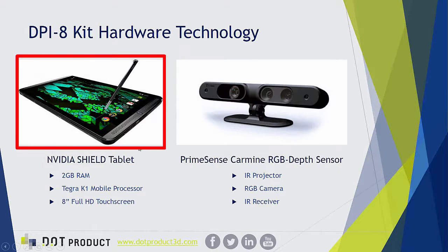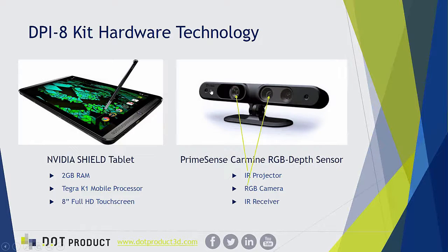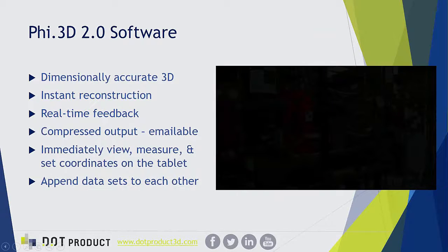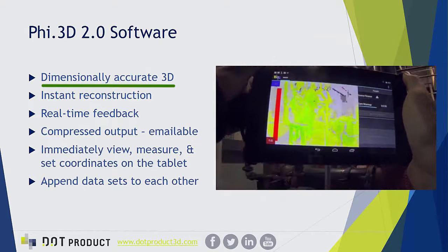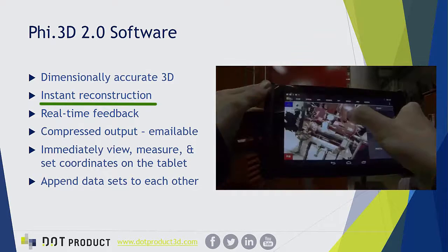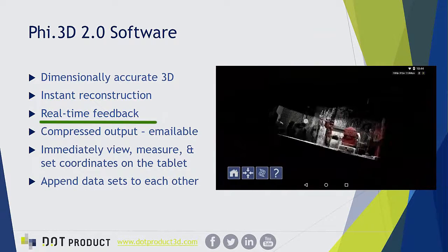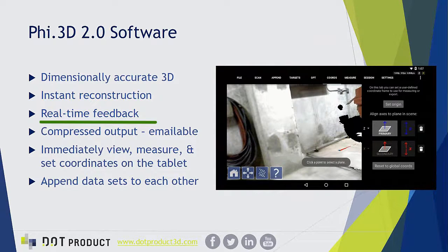The Nvidia Shield tablet powers everything from processing to battery life — it's a very powerful tablet designed for gaming and works well with our software and sensor. The sensor itself is an RGB depth sensor sending out a pattern of infrared structured light to gather depth feedback, with an RGB camera in the middle stitching color data onto the depth point cloud in real time at 30 frames per second. The Five3D software creates dimensionally accurate 3D instantaneous reconstruction.